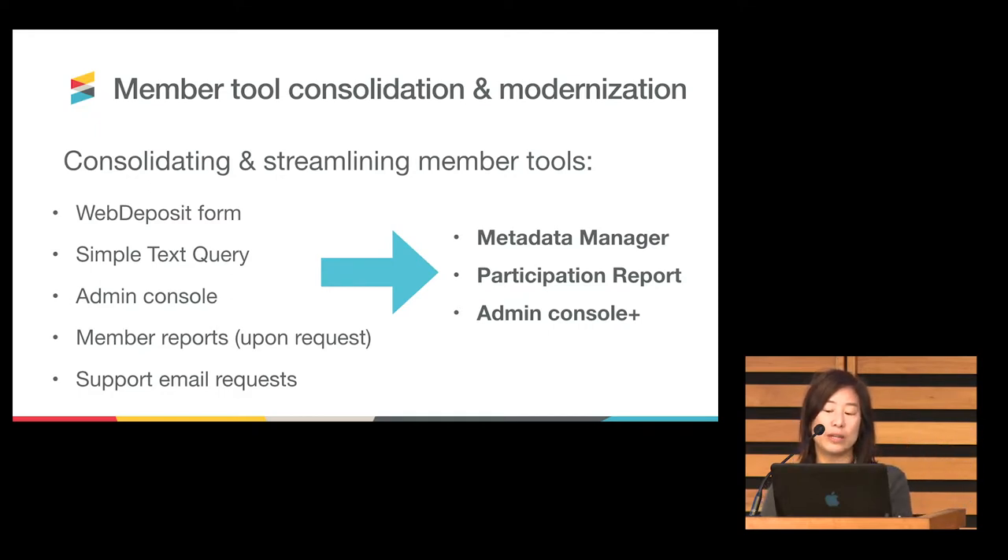We've been rolling out new systems and making improvements to existing ones. Some of the very manual aspects of our members' work, such as creating a support ticket for a particular task, we're trying to make those self-service. That's part of the reason for that last bullet point.